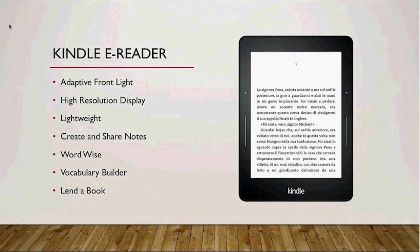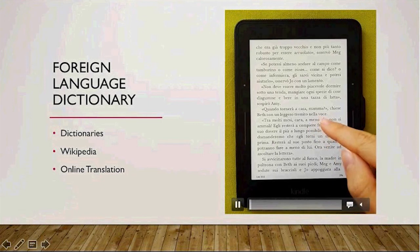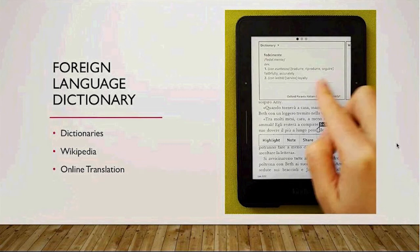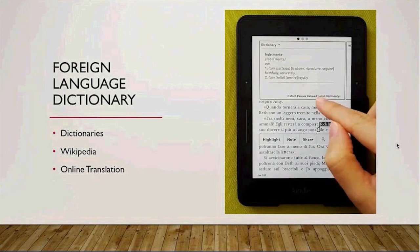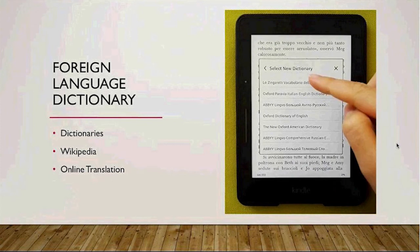Every Kindle comes with a built-in dictionary in English, and you can install other dictionaries depending on the languages of the books you are reading. You can easily tap a word and you will see the definition directly on screen. If you use more than one dictionary, it's very easy to switch between them. You can also turn on Wi-Fi to have access to Wikipedia and an online translator provided by Bing.